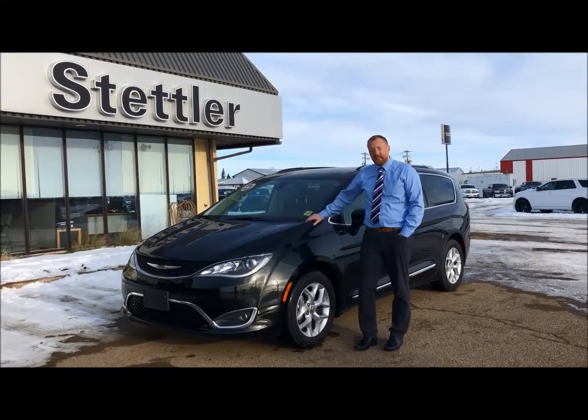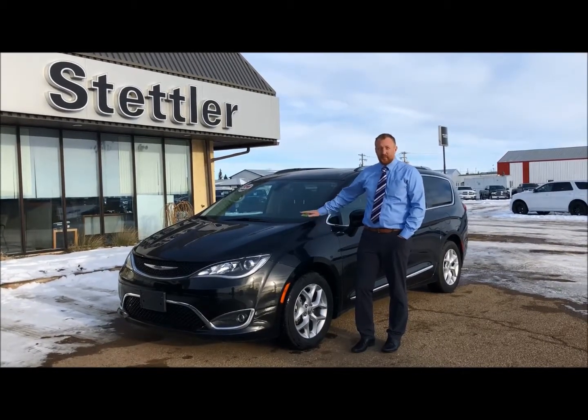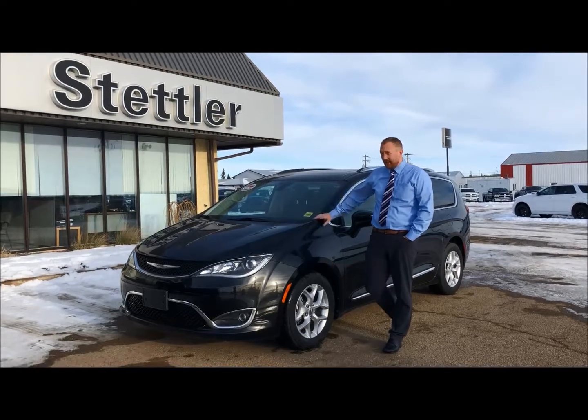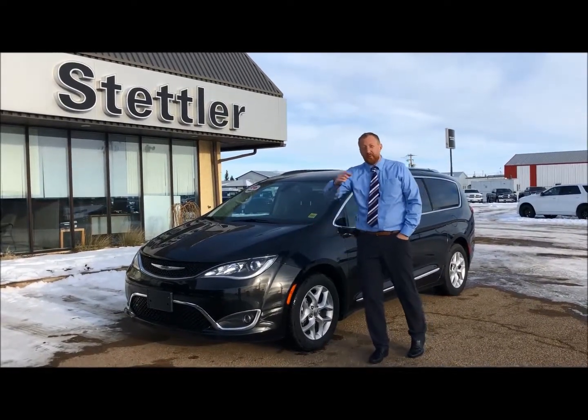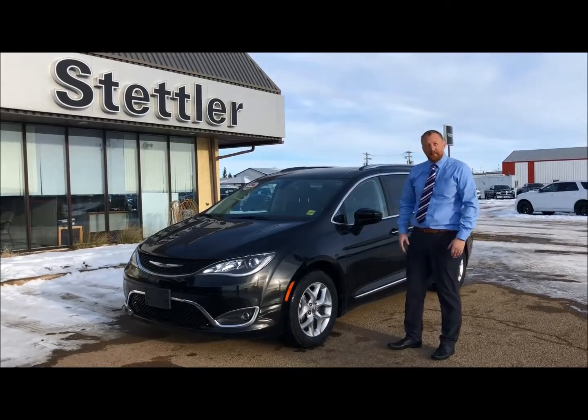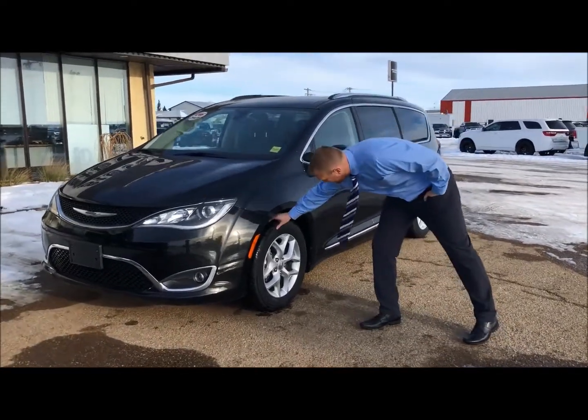Hi everyone, it's Lars here down at Stettler Dodge. Today I have a 2017 Chrysler Pacifica that we just got in — stock number RT903. You can go over to our website and get all the details and info there.